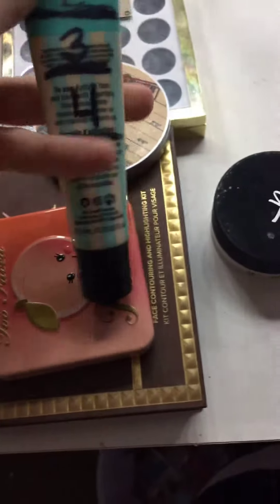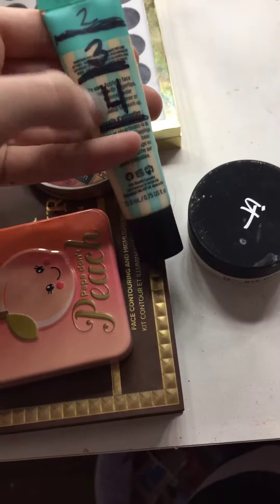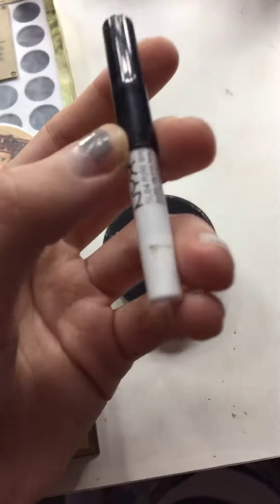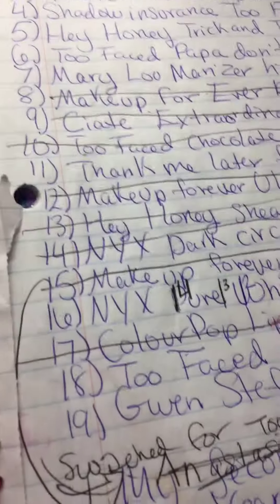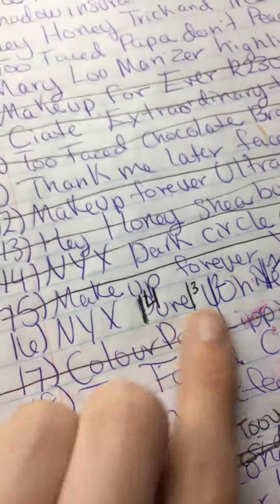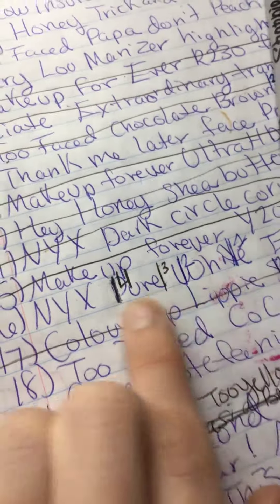The Benefit Porefessional — this is where we were at last time and this is where we are now. The NYX eyeliner — this is where it was last time and this is where it is now. We got pretty good distance on both of those.